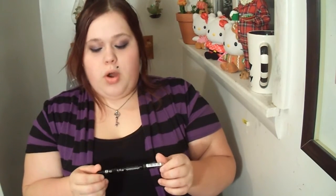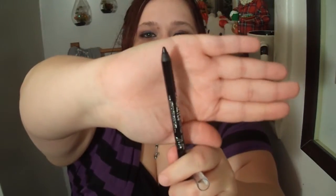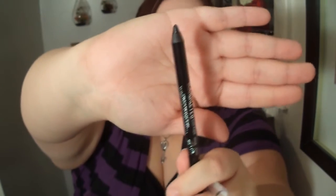Next thing I'm going to show you guys is Rimmel London's Scandal Eyes Waterproof Eyeliner in 001, number one, black. This retails about $5. You guys can see it here.